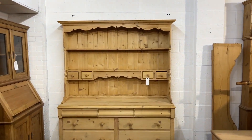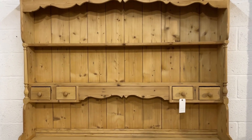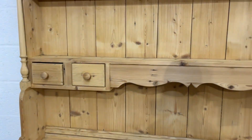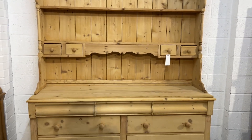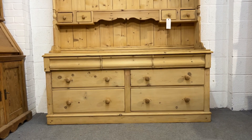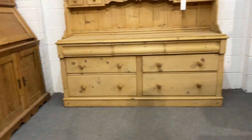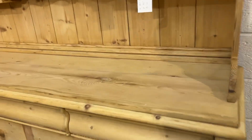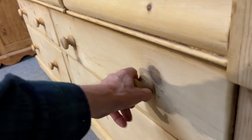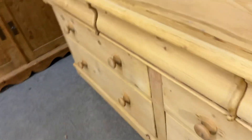Here we have a beautiful pine dresser. It's got the open rack at the top with these drawers either side of this shaped piece in the middle, and then the base has three drawers along the top and then two on each side above each other. These ones here, and the drawers below are all sliding really nice and smoothly.